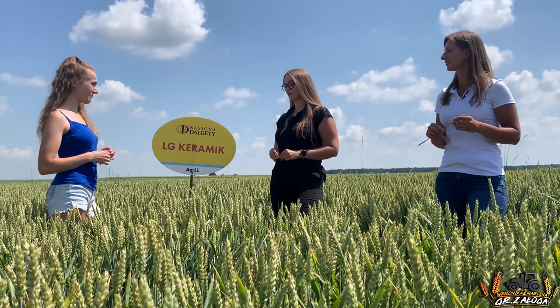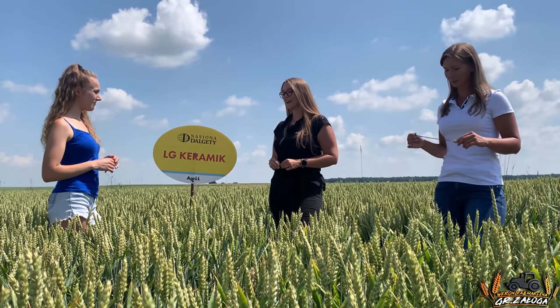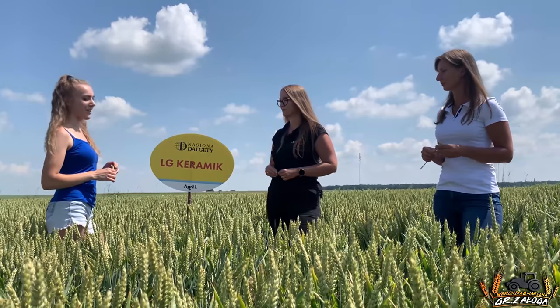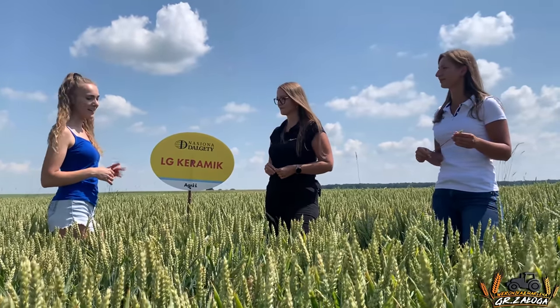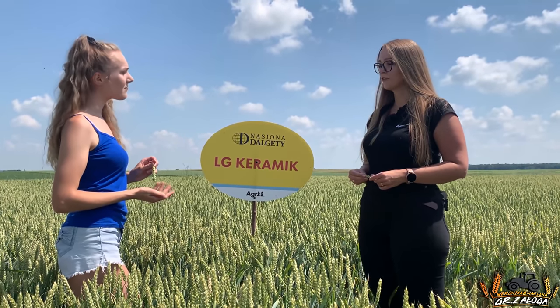Zobaczymy jak nam sypnie. My też właśnie zalecamy Keramika na takie stanowiska średnie i mocniejsze. W takim stanowisku odmiana pokaże swój potencjał, jeżeli chodzi o plonowanie. Żniwa już niebawem, także kombajn zweryfikuje plon. Mamy nadzieję, że podzielicie się z nami informacjami o tym. Oczywiście, wszystko będzie na bieżąco.